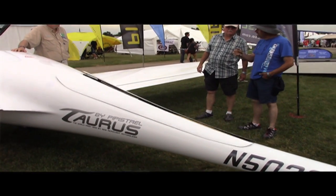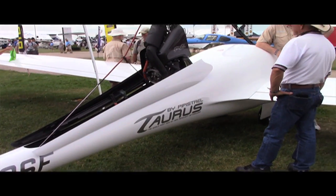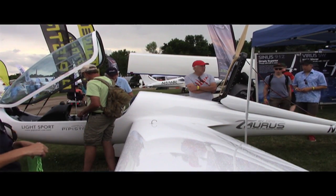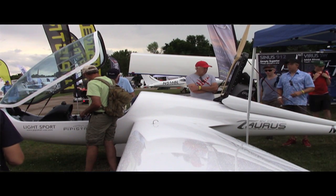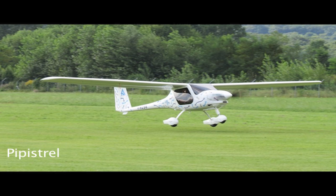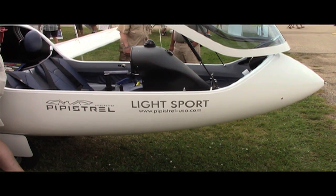Pipistrel is currently delivering two types of electric aircraft. One is the electric motor glider, already mentioned, with a 50 horsepower equivalent powertrain system. That is available as a propulsion kit as well, so anybody can come in, purchase the kit, and install it on an airframe they feel is suitable. The other electric product is the Alpha Electro, which is a conventional trainer type airframe, with a 60 kilowatt electric powertrain that's also available as a kit for other airframe integrations.